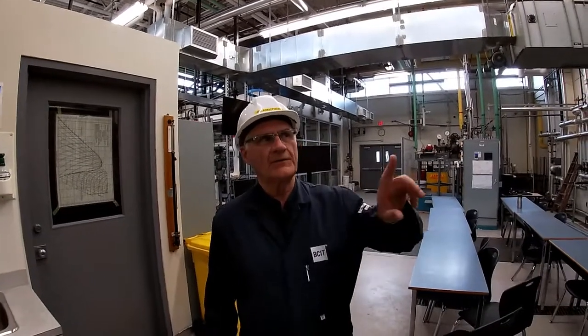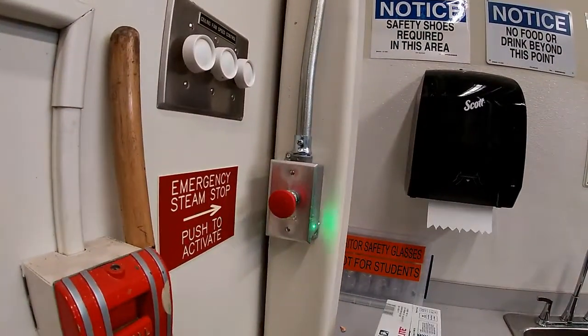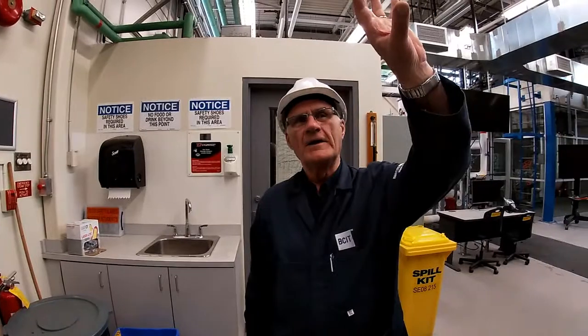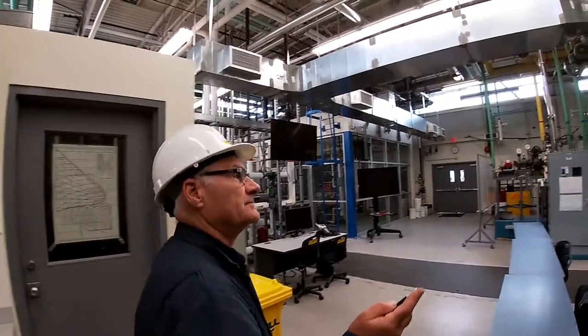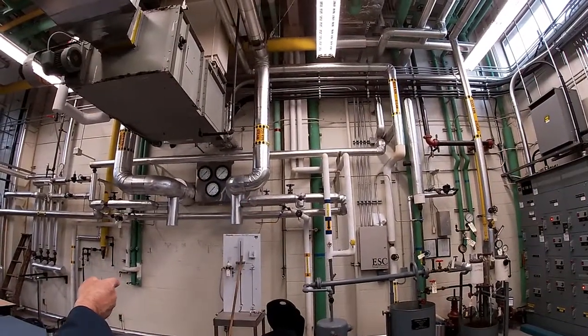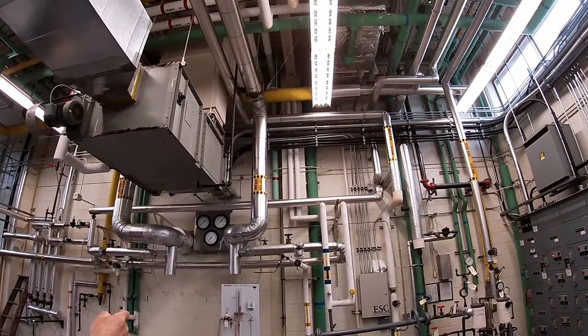A moment ago I talked about the emergency shutdown valve — and there is the button, right near the exit going out of the room. You simply push that button and that valve will immediately close. It has to be activated with air to open and it's spring return closed — so it's a fail-safe closed valve. The steam coming in at 1725 kilopascals comes in right here through the wall from the boiler room.